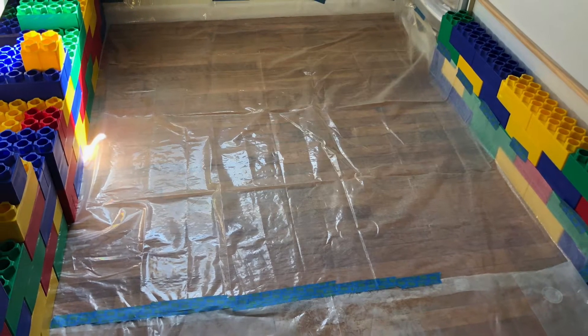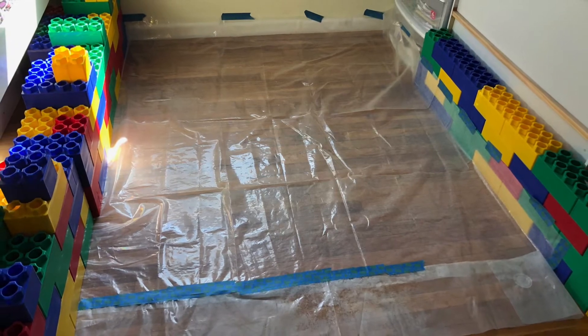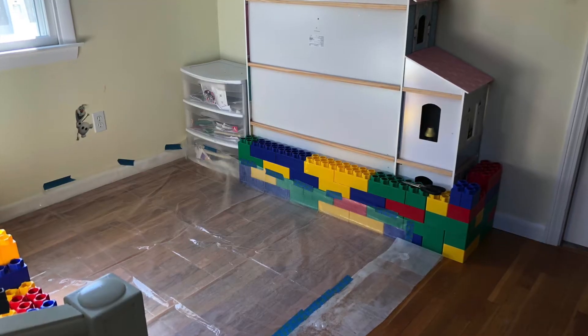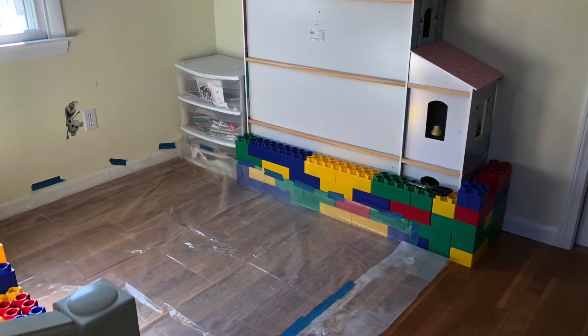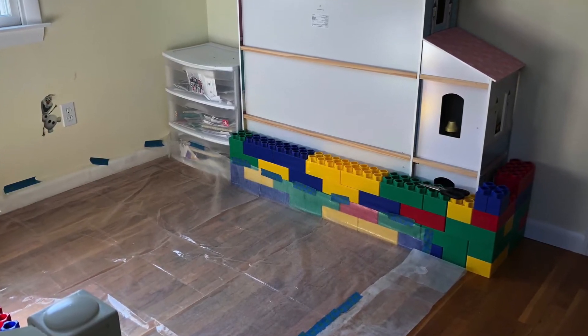Here's how we puppy-proofed my bedroom to get ready for them. We used giant Legos to block off a few sections in the room, then we put a shower curtain down just in case.